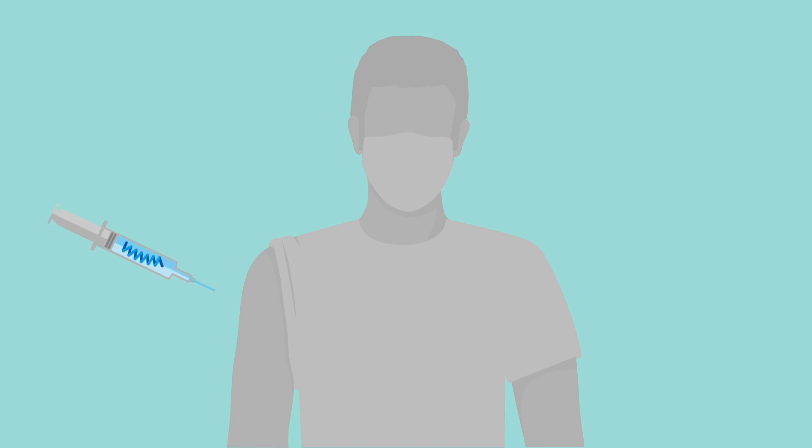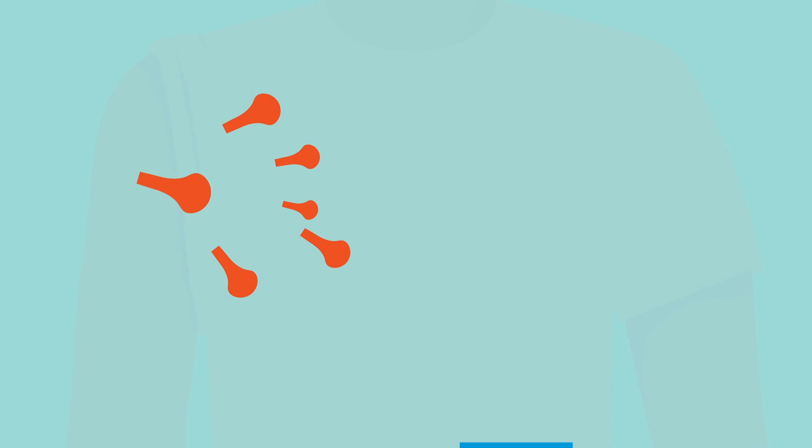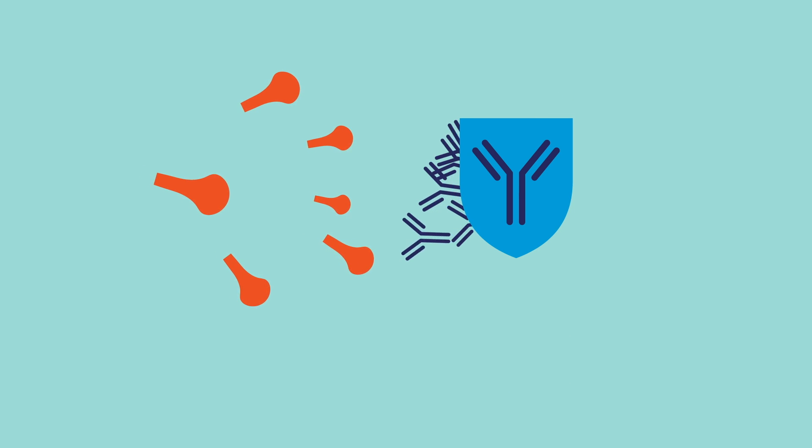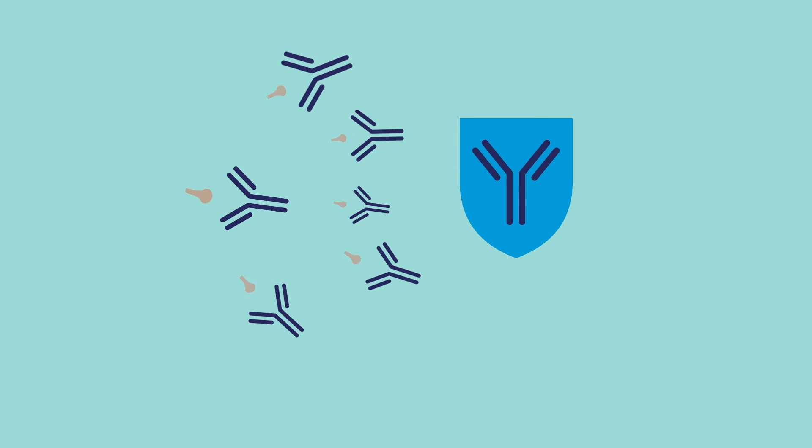mRNA is like a little recipe for how to make that spike protein. When we get these vaccines, our body makes that spike protein and we develop an immune defense to it without ever having to be exposed to the whole virus.